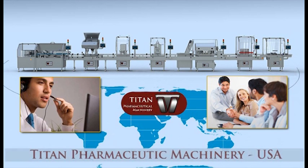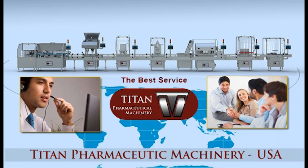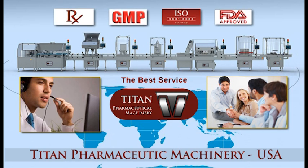Titan Pharmaceutical Machinery, Inc. USA adheres to the Federal Drug Administration guidelines and current good manufacturing practices. Our machines are manufactured under ISO 9001-2008 International Quality System Standards.